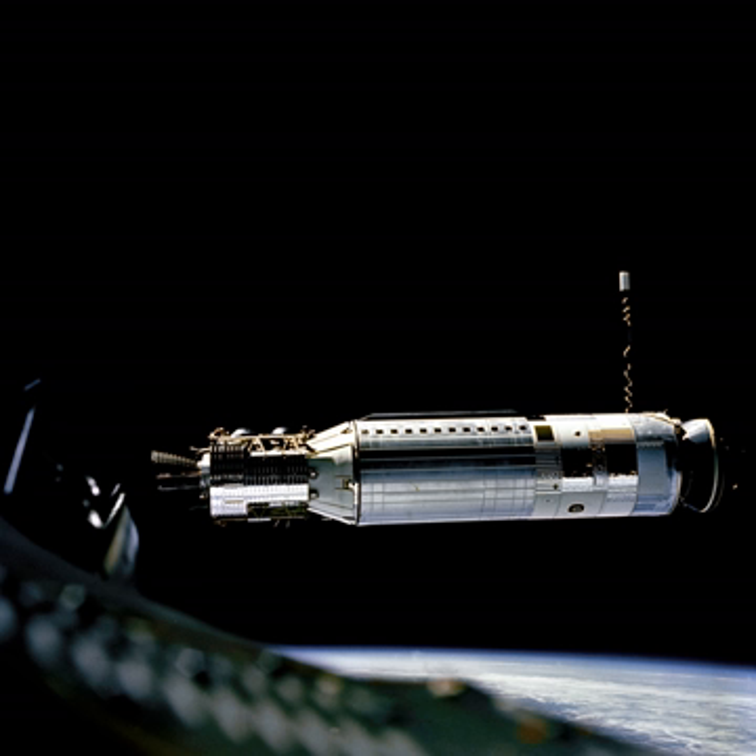The Agena was 5.0 ft (1.5 m) in diameter, three-axis stabilized for the benefit of the reconnaissance system cameras, and its Bell Aircraft XLR81 engine produced 16,000 lb (71 kN) of thrust using unsymmetrical dimethylhydrazine (UDMH) as the fuel and inhibited red fuming nitric acid as the oxidizer. This is a hypergolic fuel-oxidizer combination, and as such it does not need an ignition system. This rocket engine could be restarted multiple times in orbit by radio command, and it frequently was.